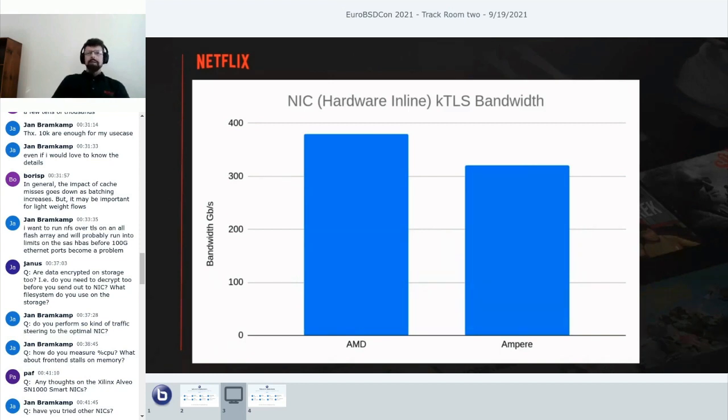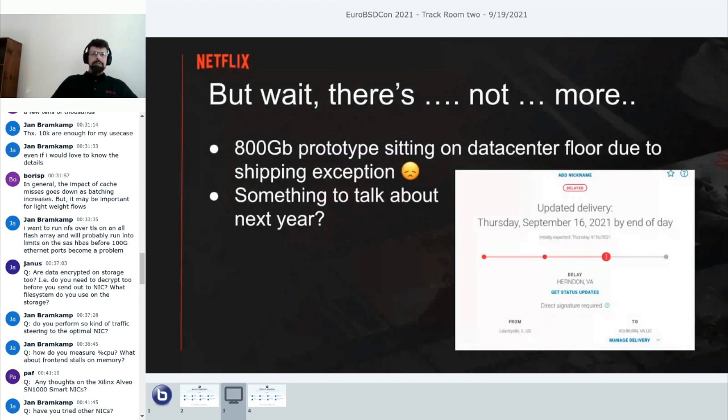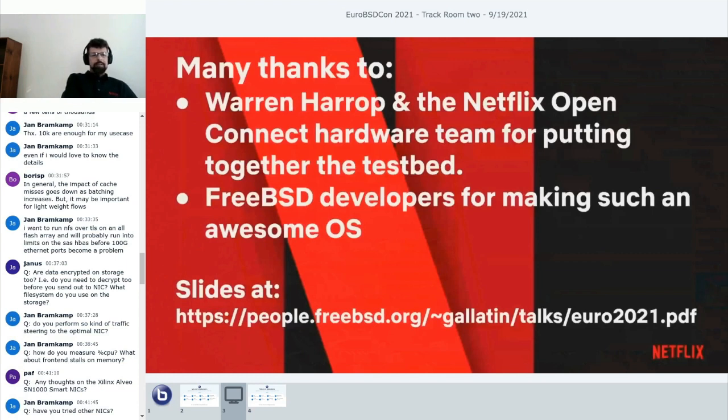Here's a summary of alternate platforms for software TLS bandwidth: AMD gets about 280 gigabits, Ampere about 180, and Intel about 230. I was going to end with something impressive—we built an 800-gig machine—but storms in the USA delayed shipping and the machine didn't get to the data center in time. Maybe I'll be back next year to talk about 800 gigs.